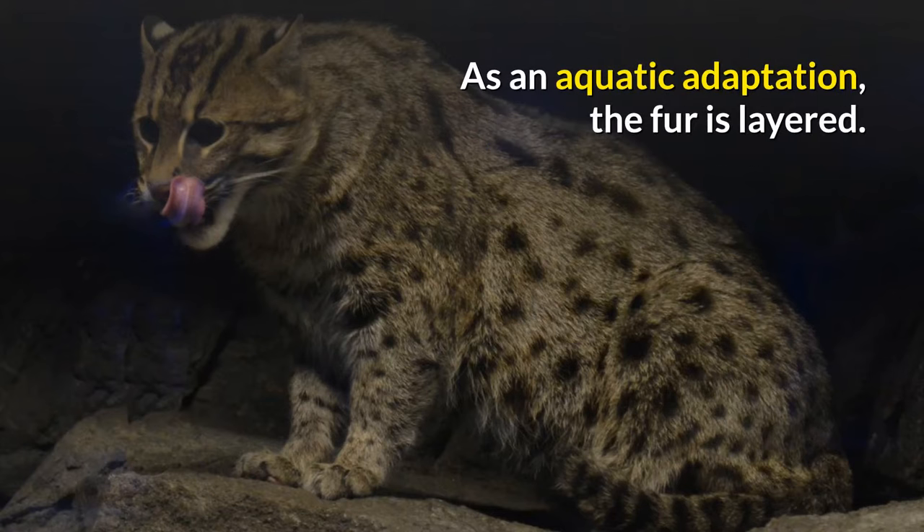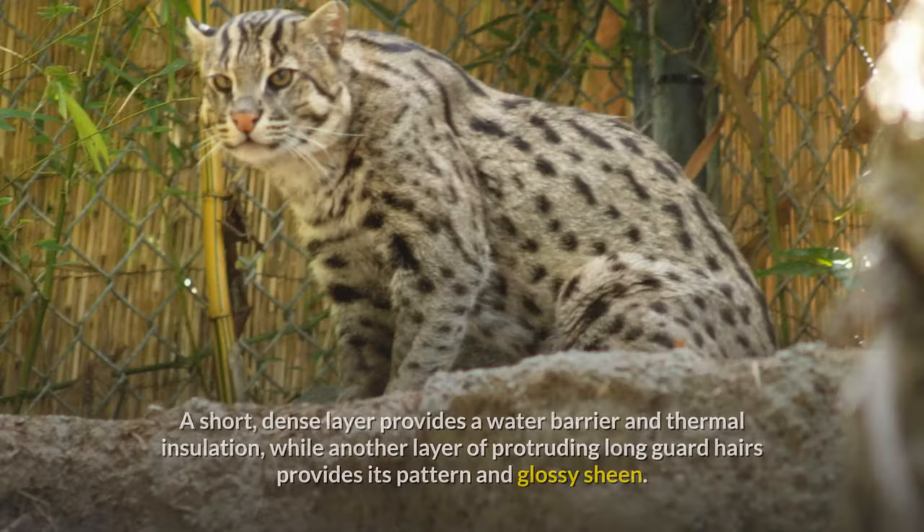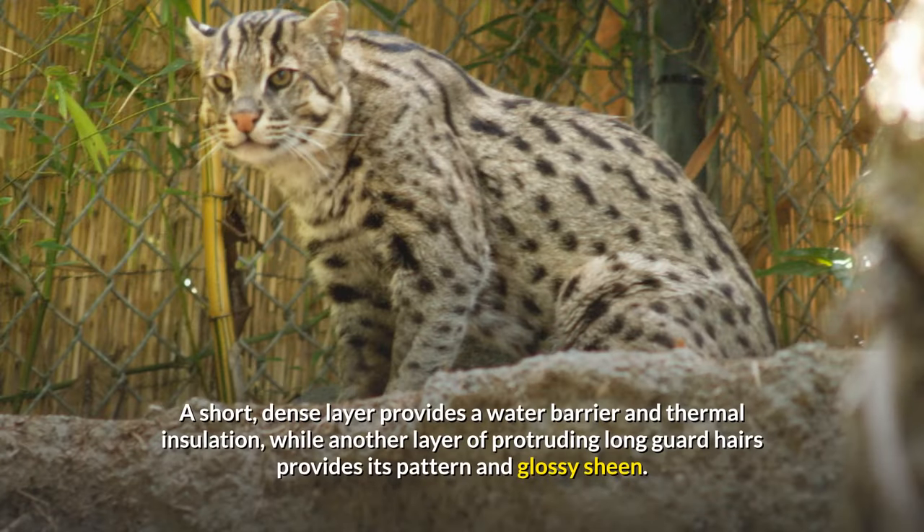As an aquatic adaptation, the fur is layered. A short, dense layer provides a water barrier and thermal insulation, while another layer of protruding long guard hairs provides its pattern and glossy sheen.